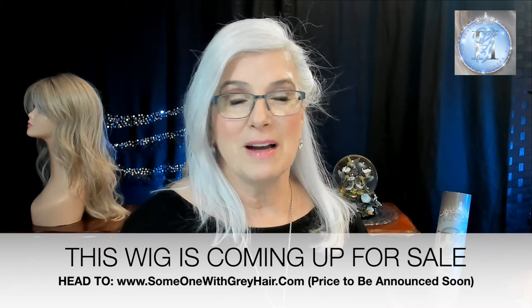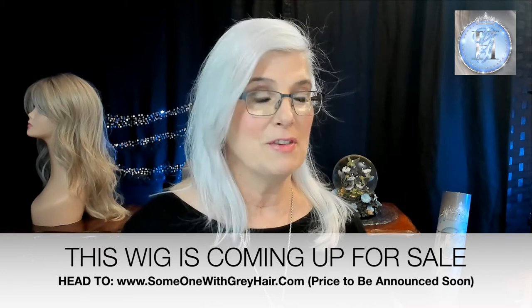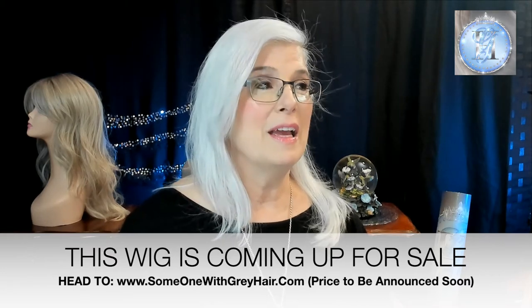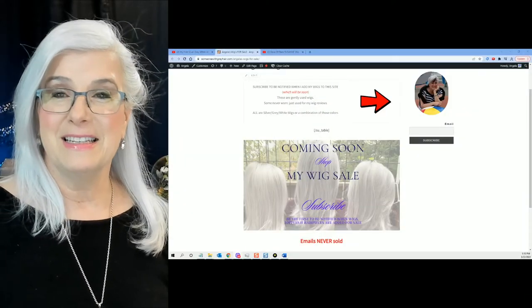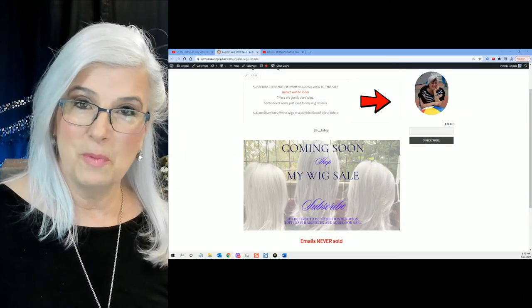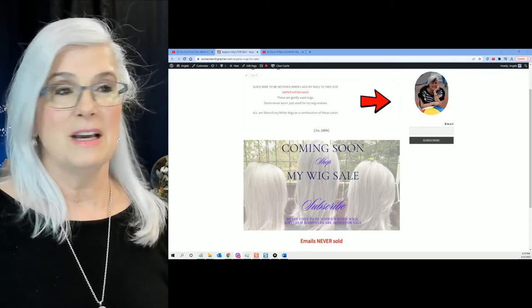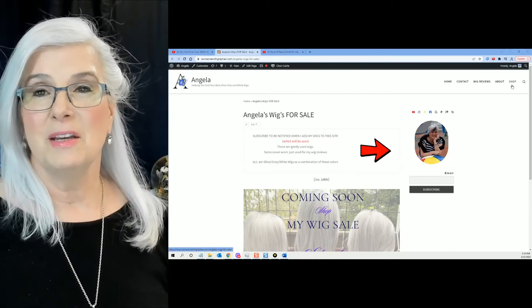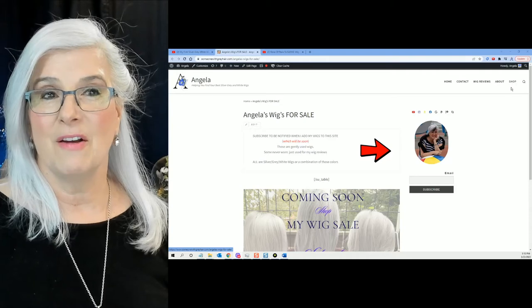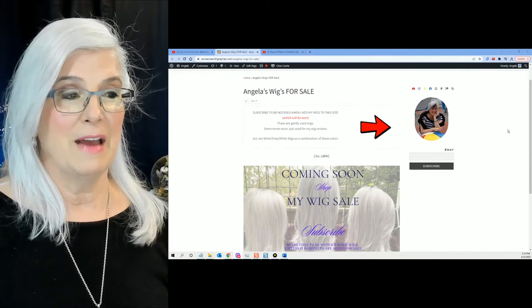But it just sits in the box and never does anything. I have some beautiful wigs that are long that I wore after that. So I have put together a webpage, and it looks like this — it's over at Someone with Gray Hair. If you scroll up to the top, it says Shop. Click on Shop and you'll be able to see what wigs I have for sale.